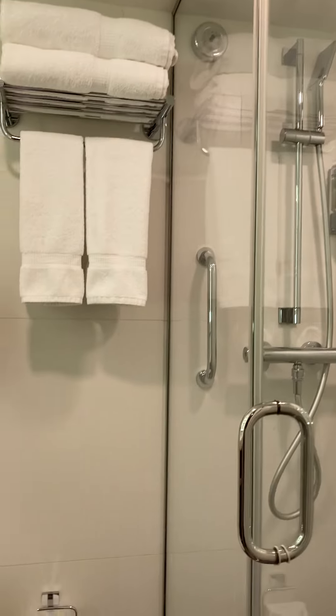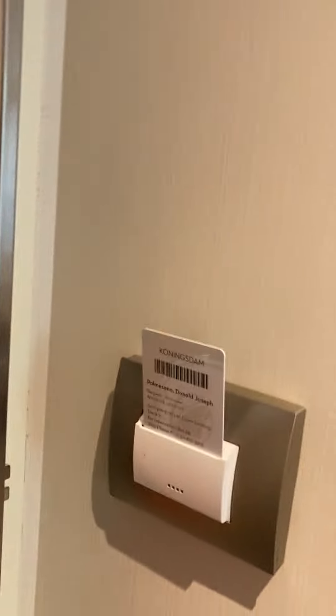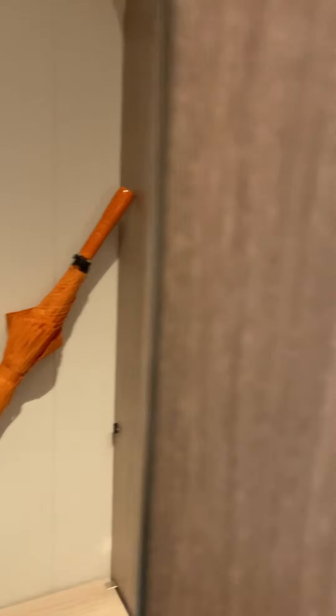Nice big shower. You have to keep your card in there for the lights to work. Big mirror on that door.